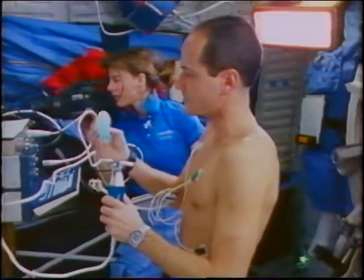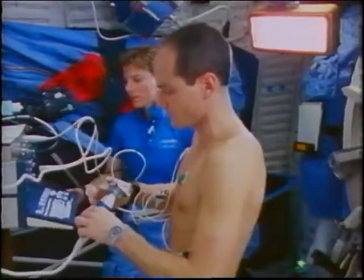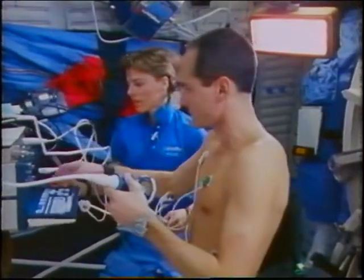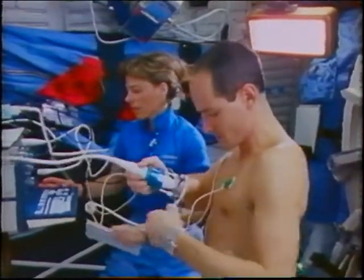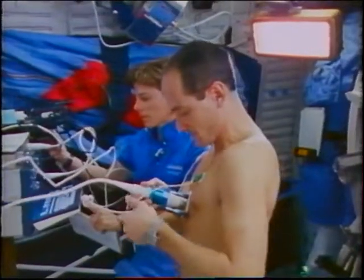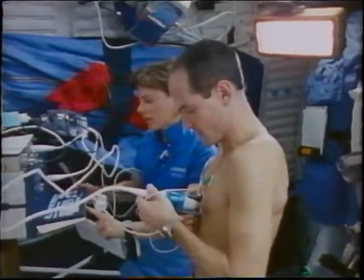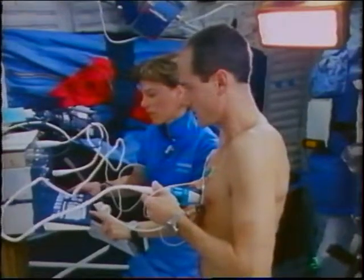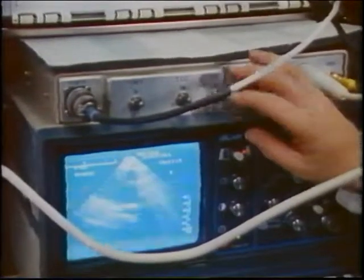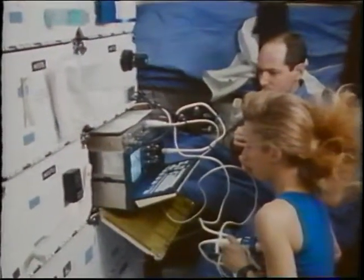The one experiment we did on everybody every day was the American Flight Echo Cardiograph experiment, which looked at an ultrasonic image of the heart. David, Bonnie, and I were operators, so we did our own echoes, and then we would operate on Dan and Wex. We all learned in training where the particular spot was where your heart ought to be, and the heart shifts around a little bit in space, so we had to go looking for it. This image was brought back recorded for the investigator to measure how the heart changes.